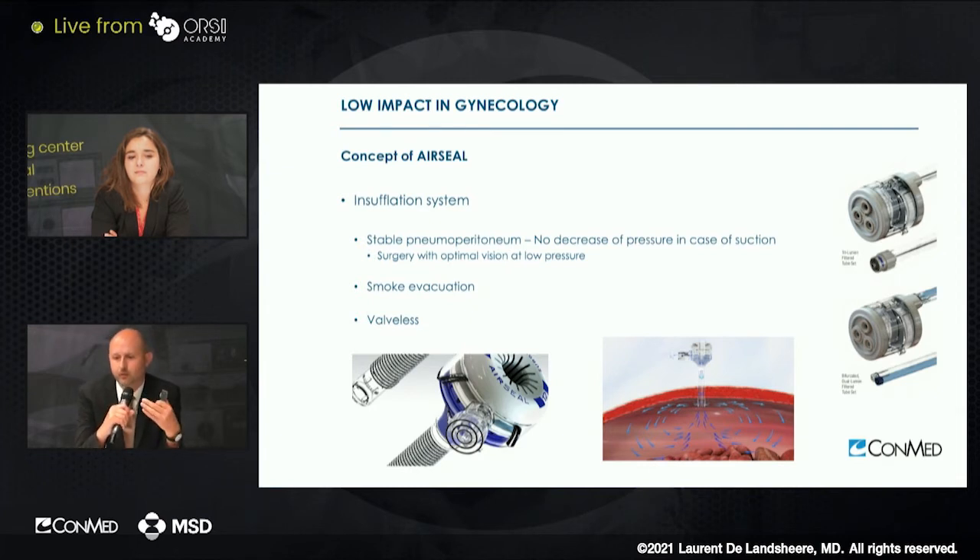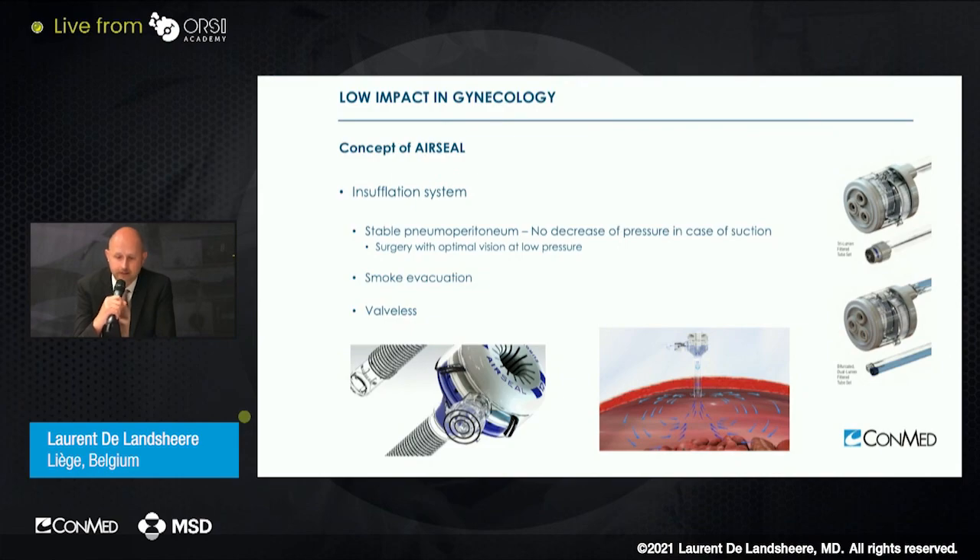It's very easy to use in laparoscopy in general, and in gynecology it's something that is very comfortable and that we like to use. It allows also smoke evacuation and less fog, and it offers good conditions also with a valveless system.